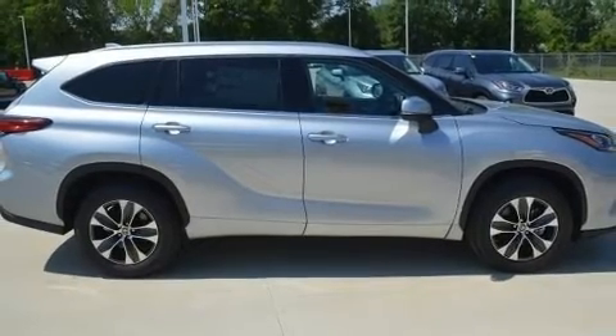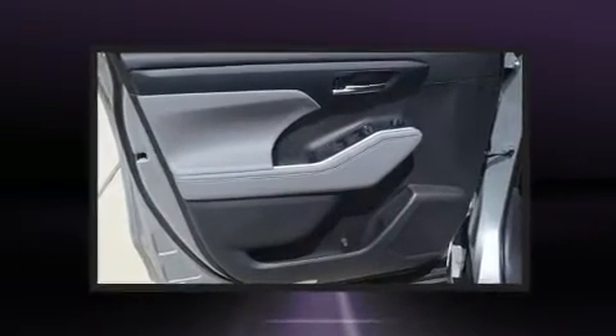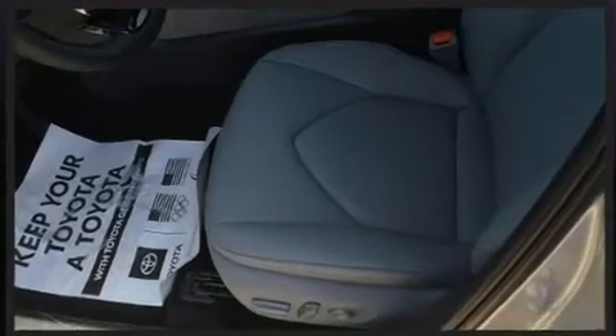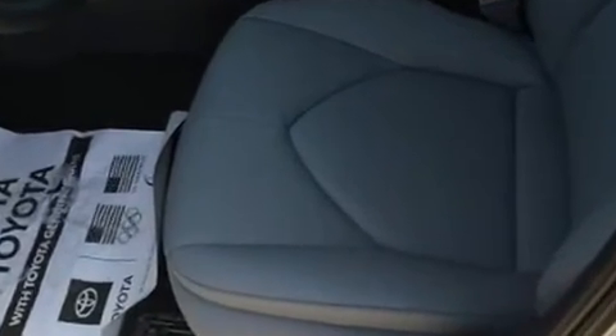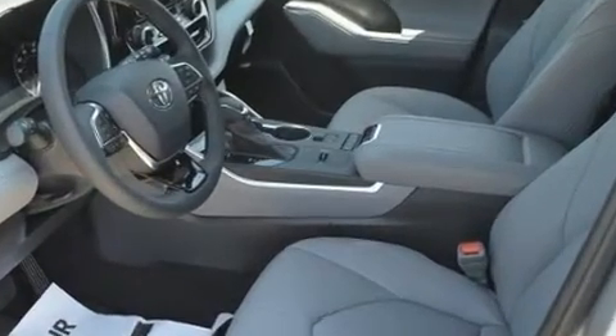Toyota also prioritized safety and security by including dual front impact airbags with occupant sensing airbag, front and side impact airbags, traction control, a security system, and four-wheel disc brakes with ABS. Brake Assist technology provides extra pressure when applying the brakes.